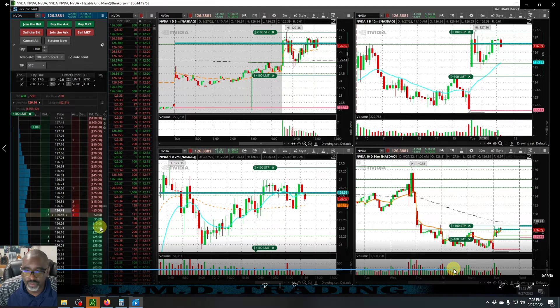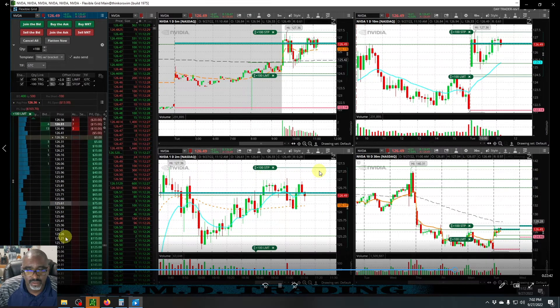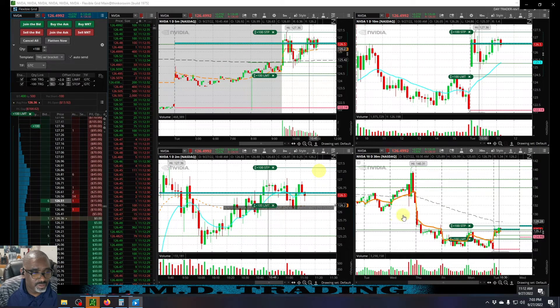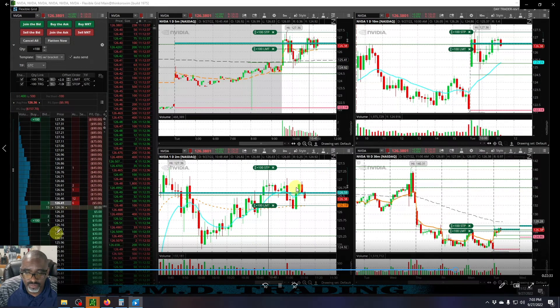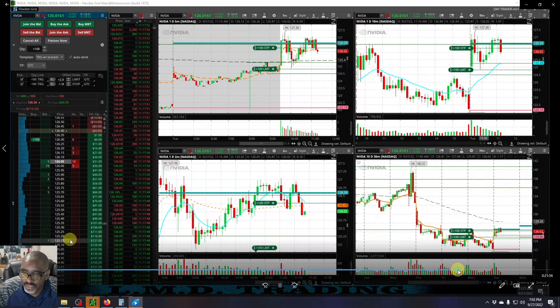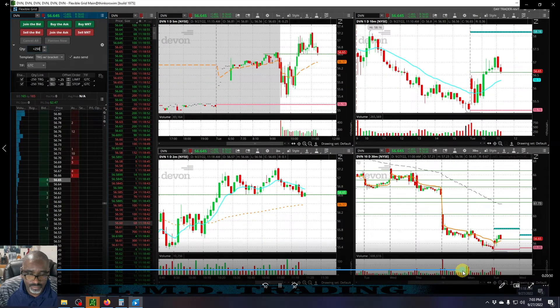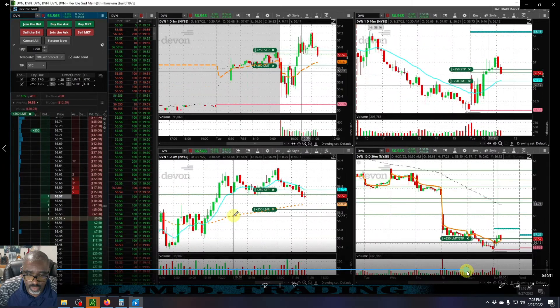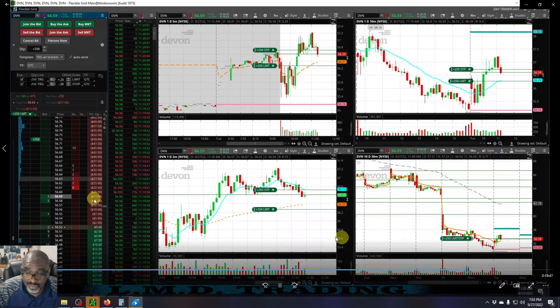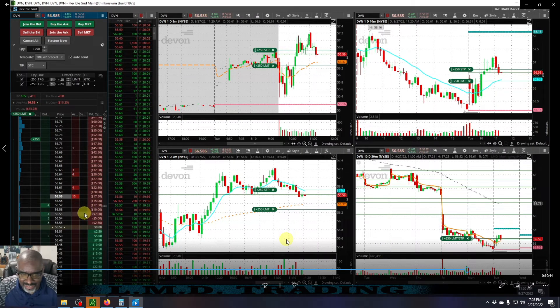So taking another short. And that's because — you can't see it here — but the market was selling off. So we're in this short. This is the one — watch this thing — look at that! All right, let's keep scrolling. DVN — oh, I got blazed on this one too. This is when I just got sloppy.